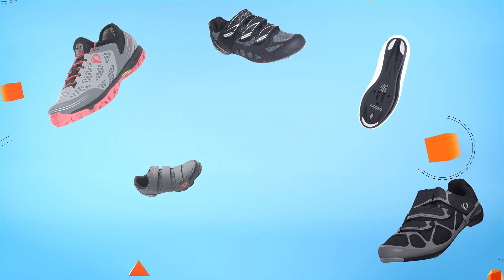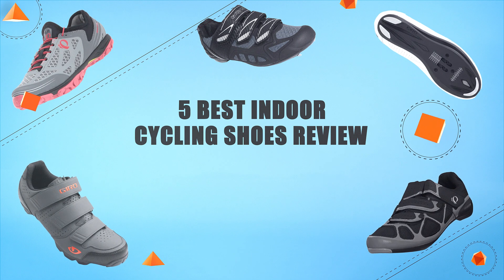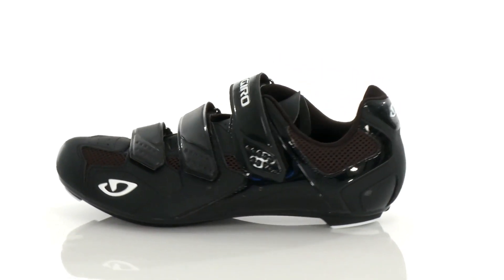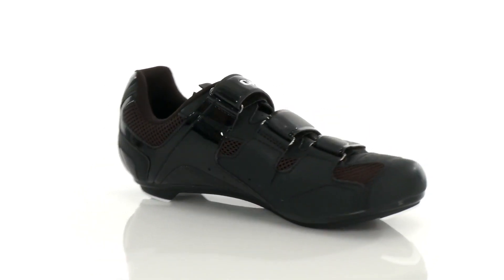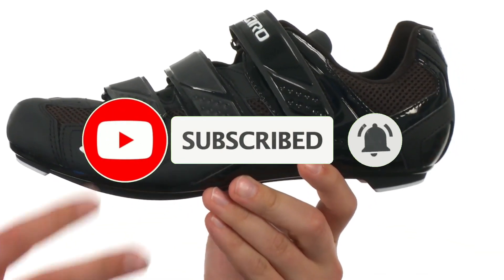Hello guys, in today's video we are going to present you the top 5 indoor cycling shoes available on the market. We made this list based on our personal preference and sorted it based on their prices, quality, durability and reputation of the manufacturers. We've included the links in the description below — check out the description to find out their prices and more information.